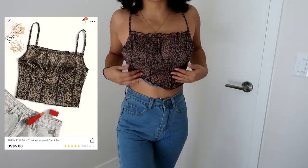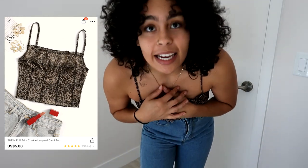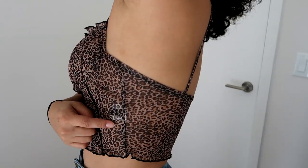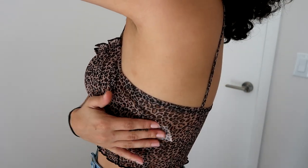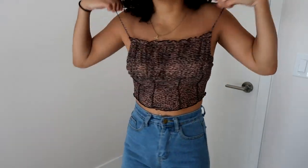So the first thing is this little cheetah shirt. I'll put pictures in so you guys can see the model wearing it. It's super see-through — I had to wear pasties so it doesn't look crazy. It's really loose on the top.